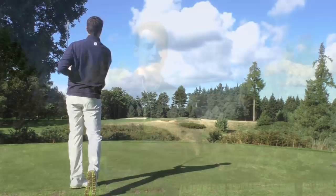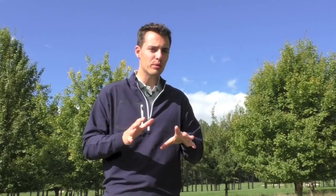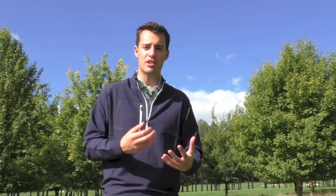Moving on to the polo shirt underneath — this is FJ's Stretch PK Ribbon Plaque polo shirt. It retails at £45, so a pretty good price considering all the technology and performance it offers. You've got moisture-wicking properties and anti-microbial technology to help keep you dry and smelling fresh. There's also a lot of technology there for comfort — it's a very soft fabric, relatively stretchy, and certainly moves with you during the swing so it doesn't impair that in any way.